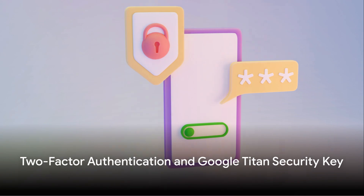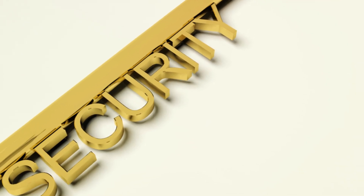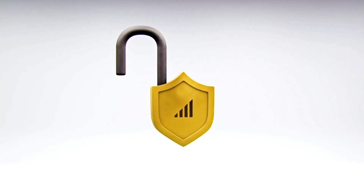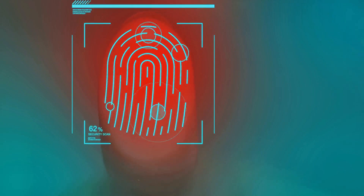Now, you might be asking: so it's just another password? Not quite. The Google Titan Security Key is a physical device that acts as a second layer of security for your online accounts. It's a form of two-factor authentication, a process you're probably already familiar with. You know when you receive a text with a code to enter after you've entered your password? That's two-factor authentication.